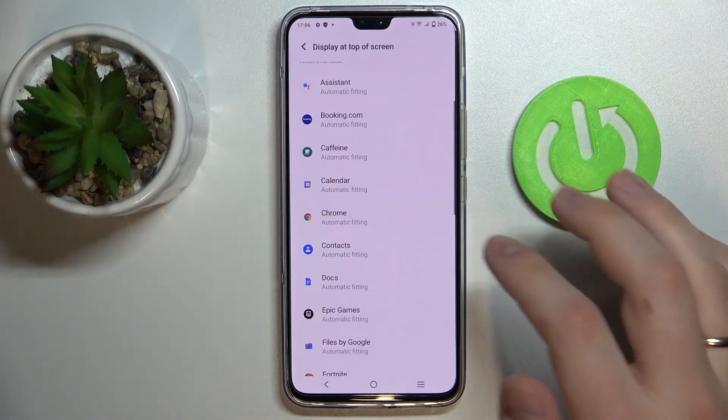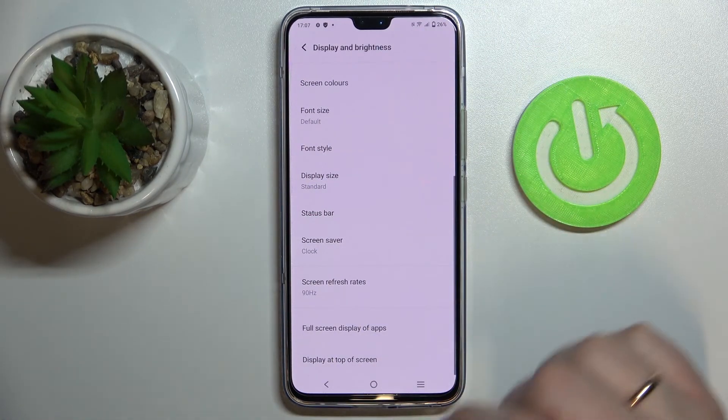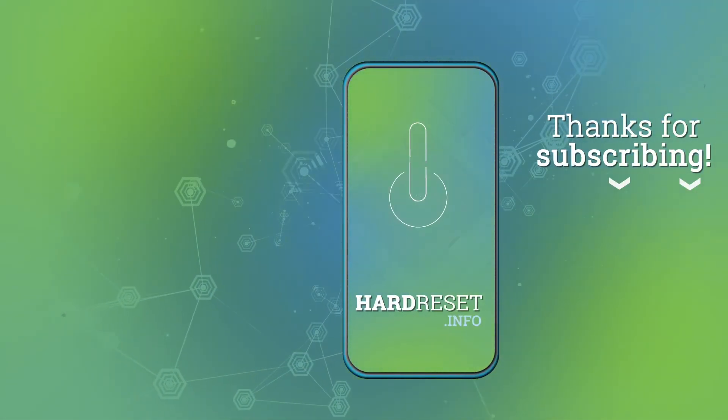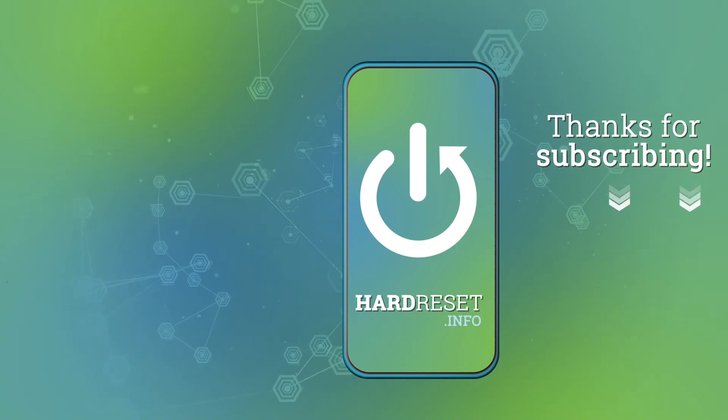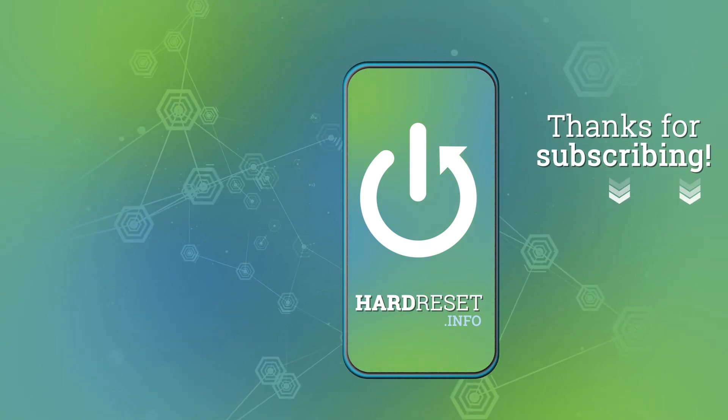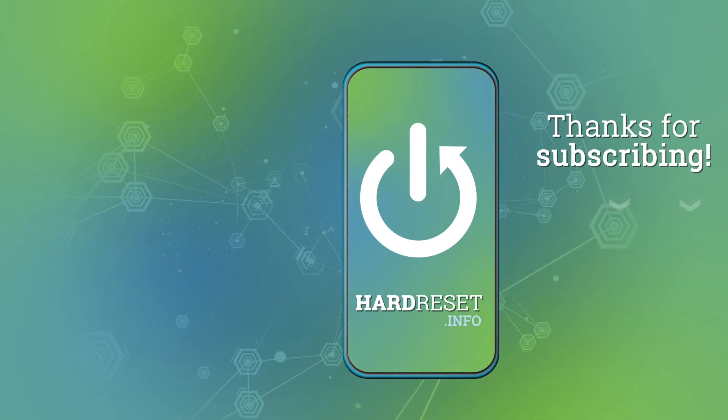That was it for this video. Thank you so much for watching. If you found this video helpful, don't forget to leave a like, comment, and subscribe. Bye!